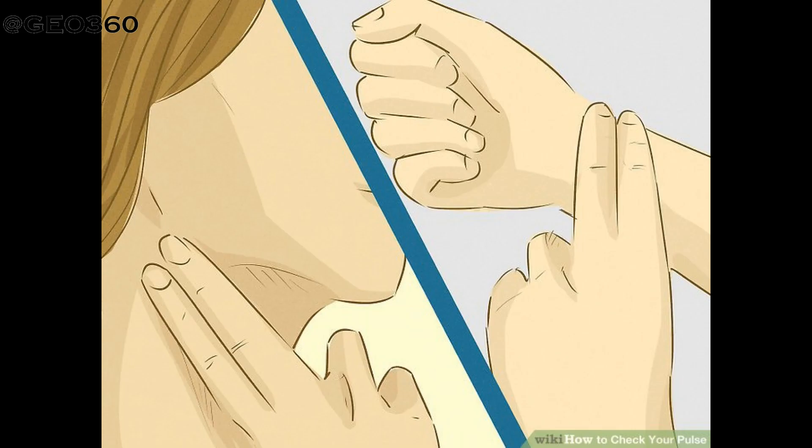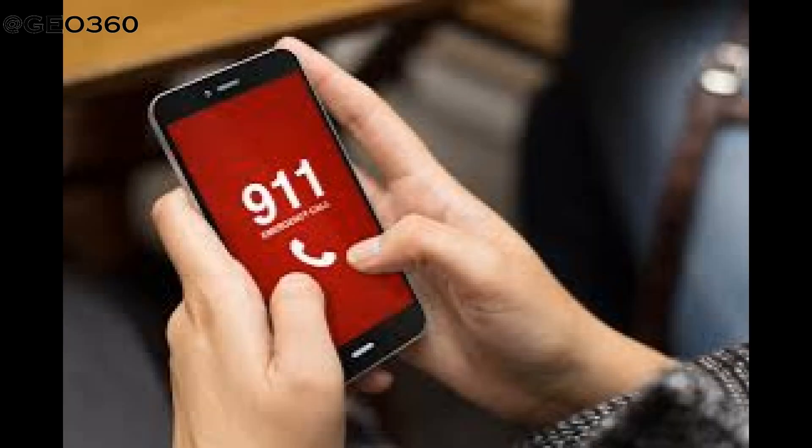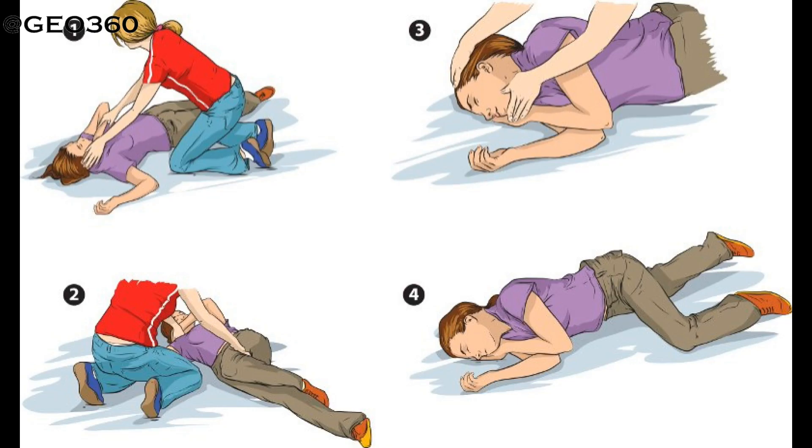Check for the pulse. If you can't find the pulse, don't take much time finding it. Check for breathing and see for any visible obstruction in the airway — if so, try to clear it. Meanwhile, if someone is around you, ask them to call for emergency, or else call for emergency yourself and start CPR quickly. If the person is breathing and is unconscious, put him in the recovery position.